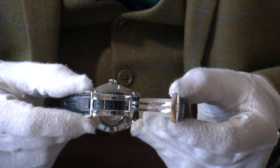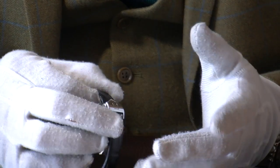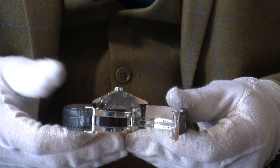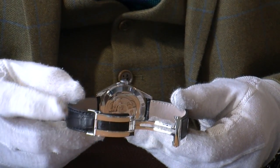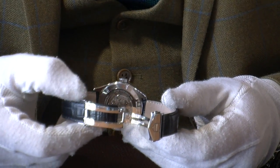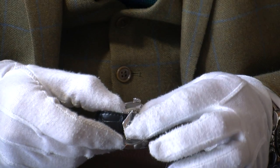It's mounted on a deployant clasp, which means to take it on and off you just click it and push the button to release — very easy. It also causes much less wear on the strap because you're not pulling the leather to insert the pin each time; you're just clicking it shut.